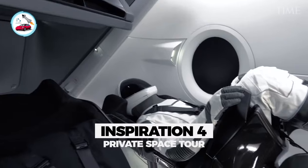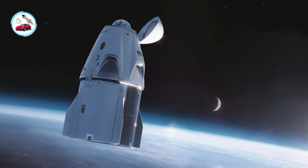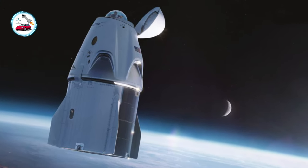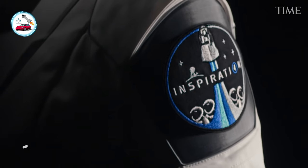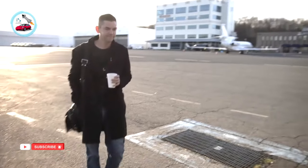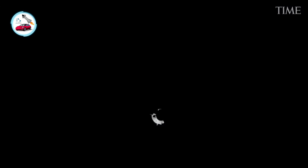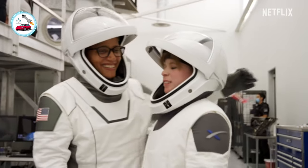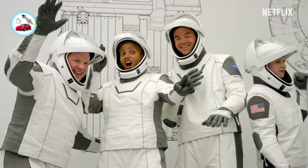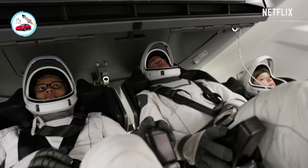SpaceX's first fully private astronaut crew have revealed the first real look at the unique part of the Crew Dragon spacecraft that will carry them to orbit just two weeks from now. Inspiration4, the mission is the brainchild of Shift4 CEO, founder, and billionaire Jared Isaacman. It will be the first orbital astronaut launch dedicated exclusively to space tourism, and will also check off several major technical milestones, each impressive in its own right.